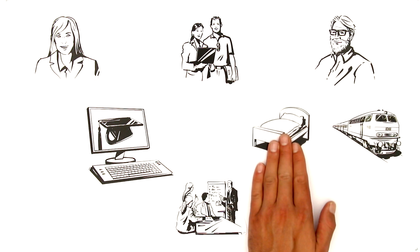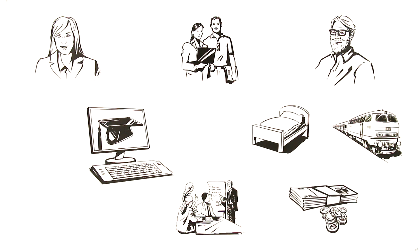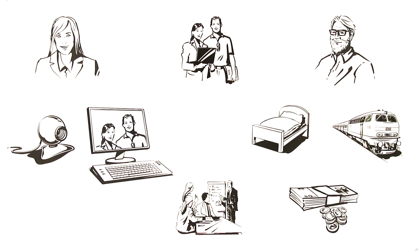Travel and accommodation cost him a lot of money. Using online video conferencing via Skype, for instance, Ellen avoids these costs.